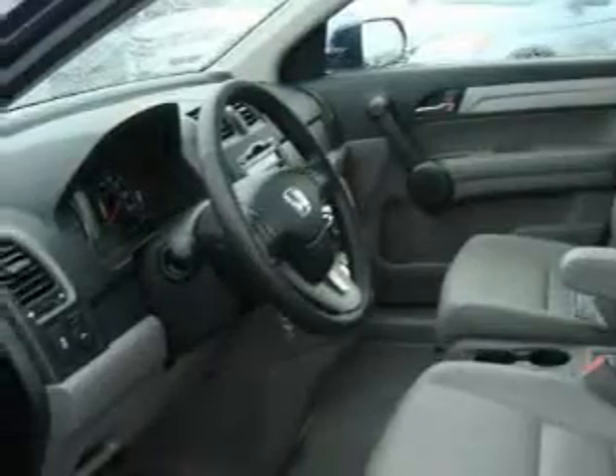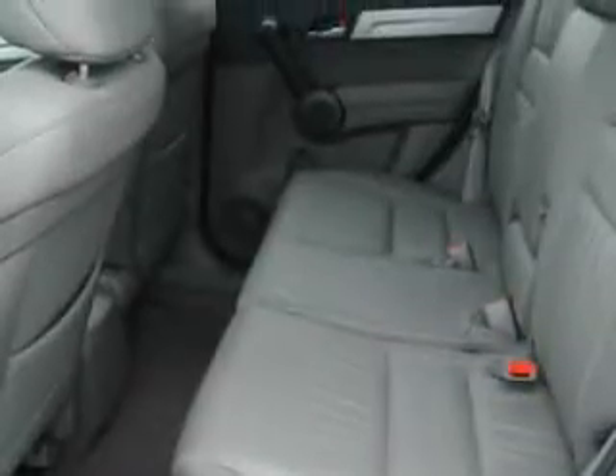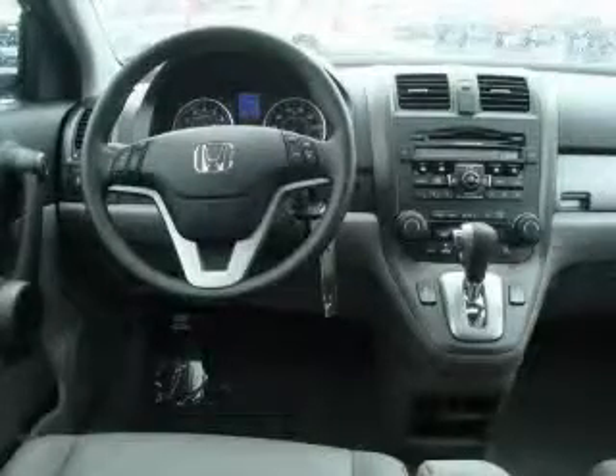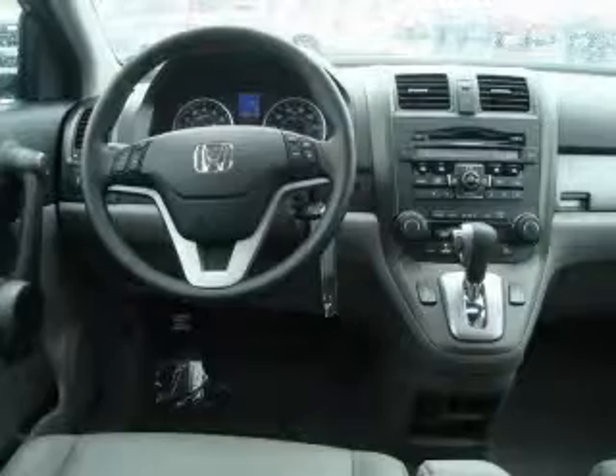Its top features include a sunroof, heated seats, an MP3-ready stereo system, satellite radio, a traction control system, an anti-lock braking system, and it's easy to see why this vehicle is an excellent choice.